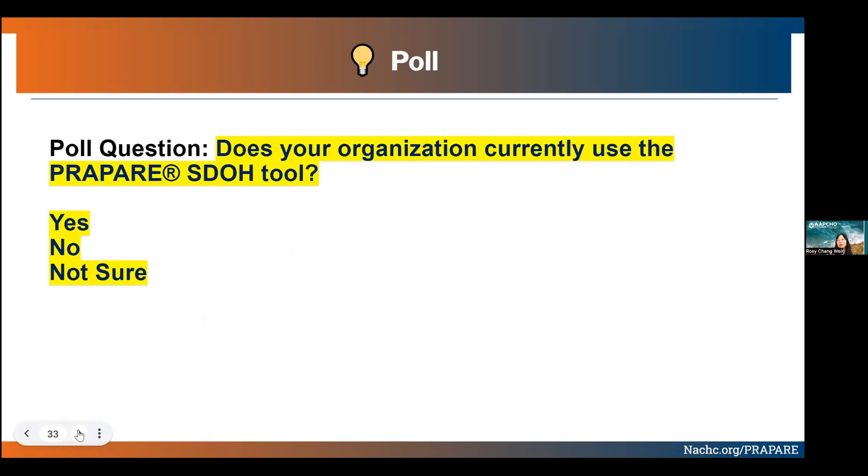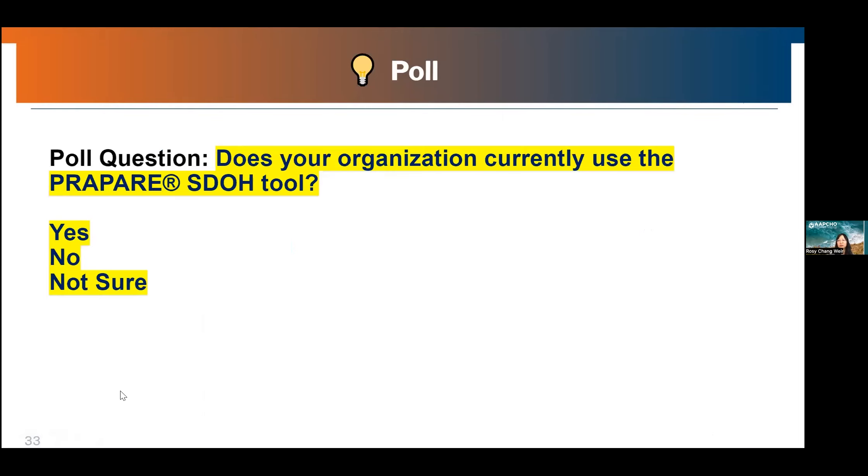Before I go further into explaining what PREPARE is, I'd like to see how familiar you all are with the tool — let's launch a poll. It looks like a good number of you are familiar with the tool, but there's also a good majority that are not, and some of you are not sure. So I'll try to explain what this tool is a little bit further.